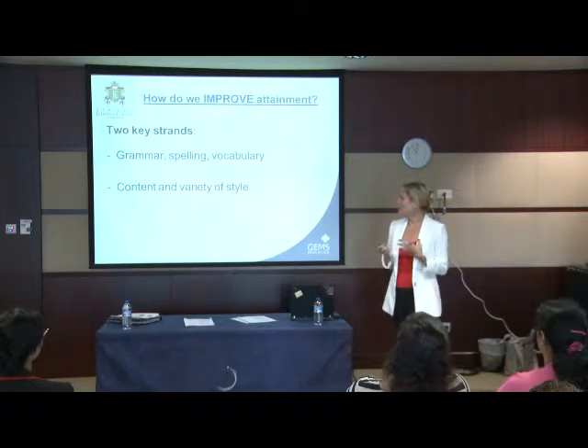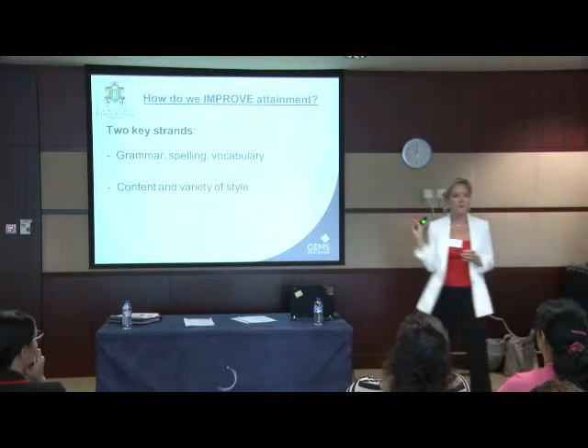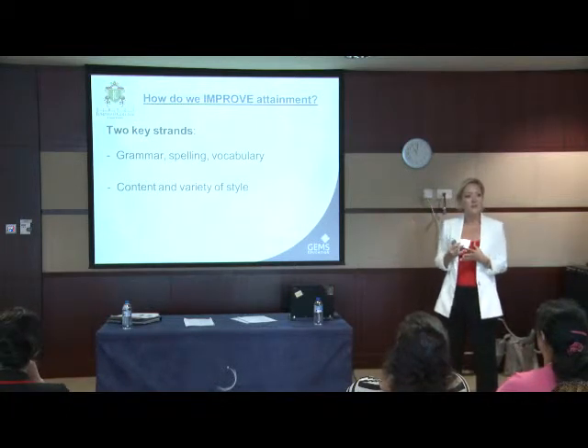It's a trap that some teachers fall into sometimes: when you focus so much on the technical side — the grammar, the spelling, and the punctuation — we sometimes forget about the imagination side of things.